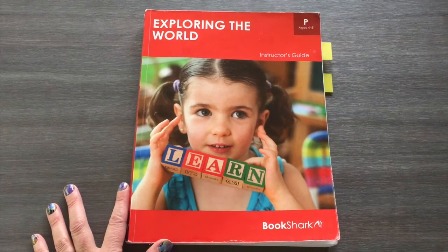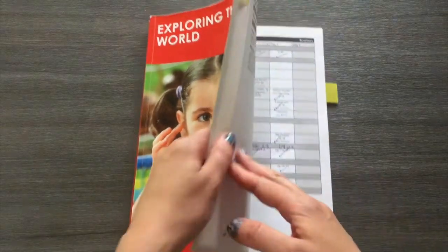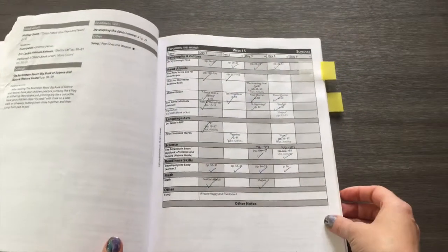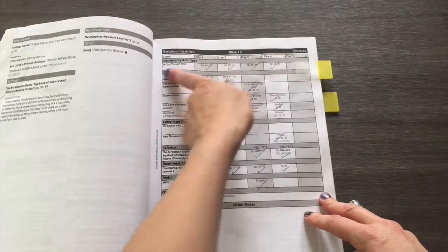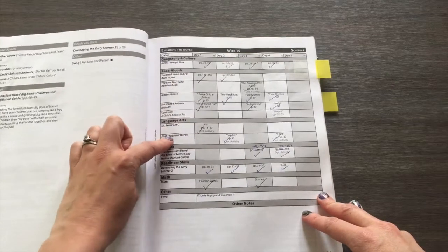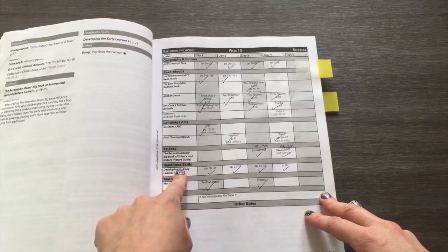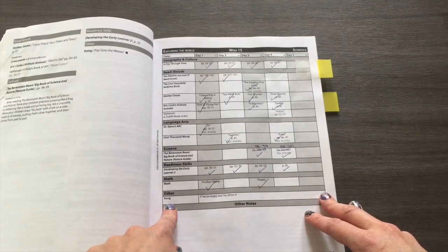Let's start with the instructor's guide — this is worth its weight in gold. It has all your daily and weekly schedules laid out. You have your four-day-a-week schedule, broken down into sections showing which books you read — some all week, some twice a week. It also includes readiness skills as a workbook, some math activities, and a song. Around week 11 you start doing math, which I'll show you shortly.